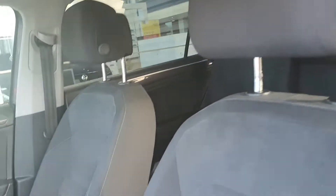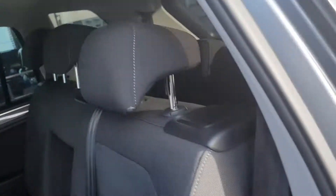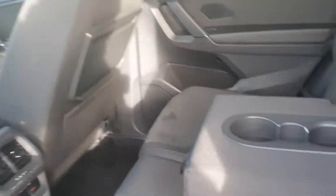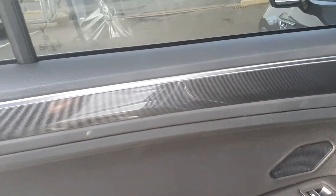Inside you have your half cloth, half Alcantara interior, with gloss along the dash and the door cards, with ambient lighting in the door cards also. In the back you have the same cloth and Alcantara finish, with two cup holders in the middle and a tray table. Over here we also have the gloss finish with ambient lighting too.